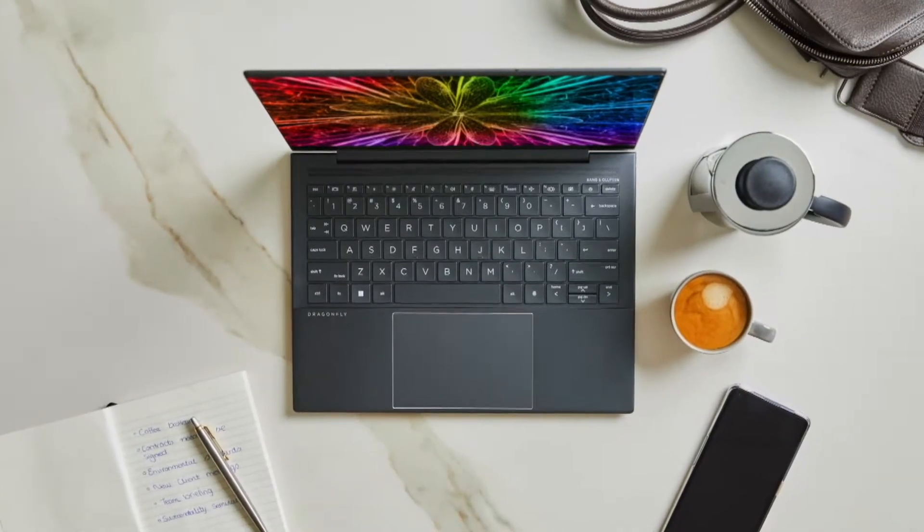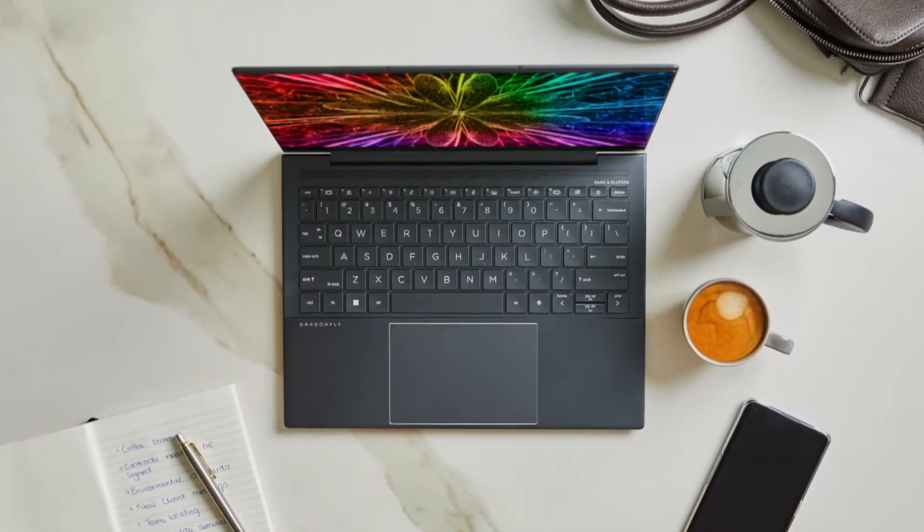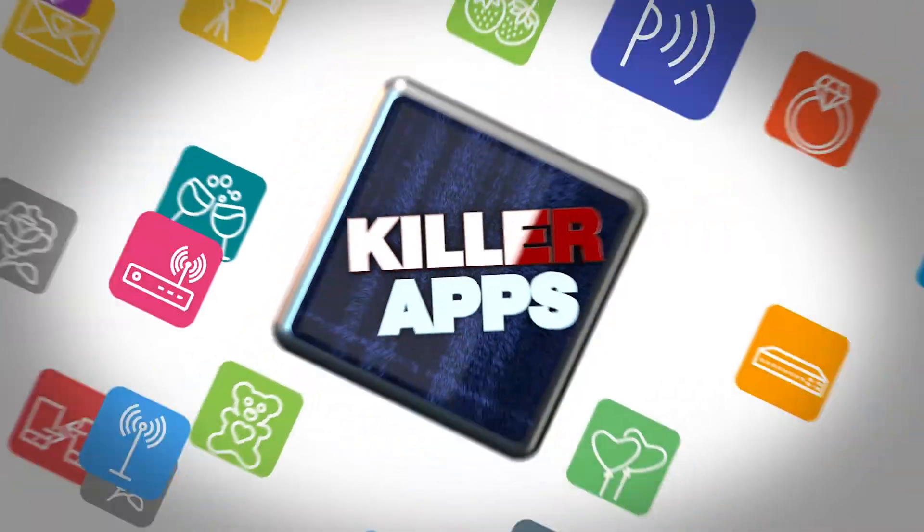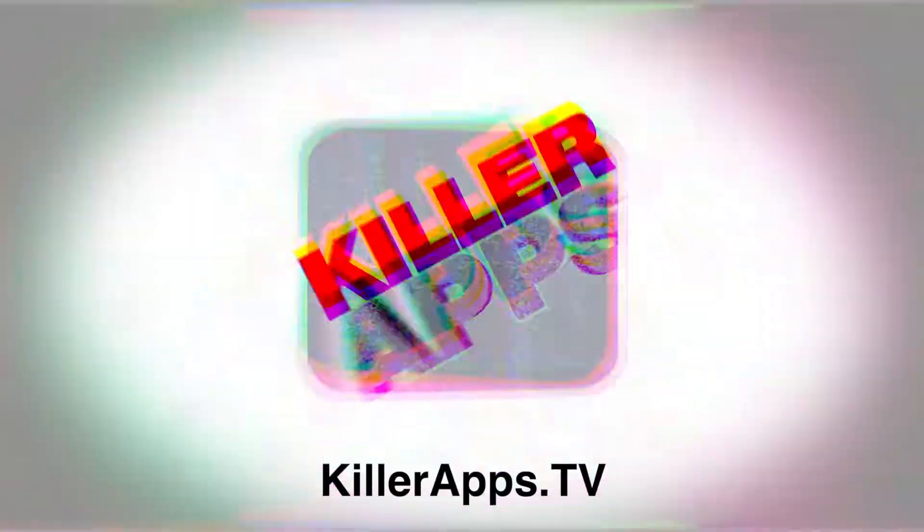It also reduces the background noise. For video chatting, it's got a five-megapixel camera which has auto-framing, which keeps you centered so you look good on camera for all those Zoom calls. For more on these stories, just head on over to killerapps.tv.